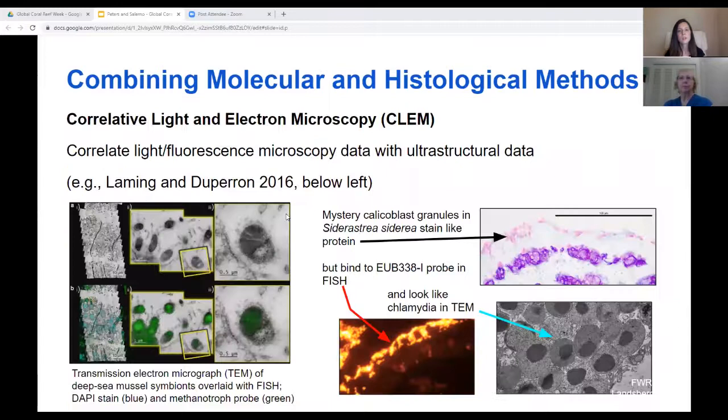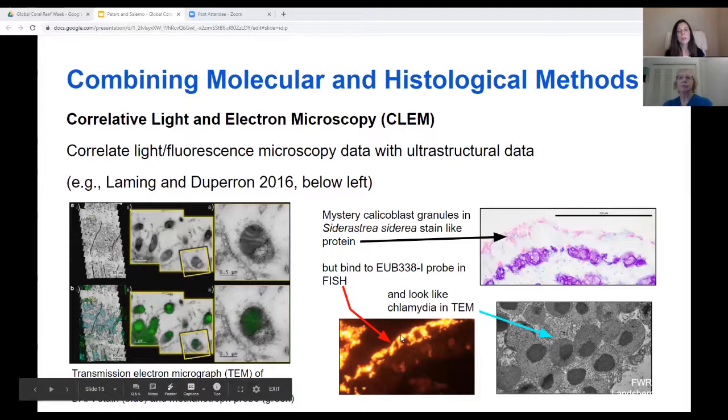Correlative light and electron microscopy is yet another method by which molecular and histological data can be integrated. On the left, a transmission electron micrograph of deep sea mussel gill bacterial symbionts is overlaid with a FISH — fluorescent in-situ hybridization — micrograph labeled with a methanotroph-specific probe, mapping specifically where these endosymbionts are found within the host gill tissue. On the right is a parallel coral-specific example. Here, granules in polyp calicoblasts of massive star coral Siderastrea siderea stain pink with eosin, indicating they contain proteins and were considered to be the coral acid-rich proteins or CARPs attributed to forming aragonite crystals in corals. Upon inspection with fluorescent in-situ hybridization, we were surprised to see that the bacterial probe bound to these granules, and transmission electron microscopy further revealed that they look similar in ultrastructure to primitive bacteria like chlamydia.